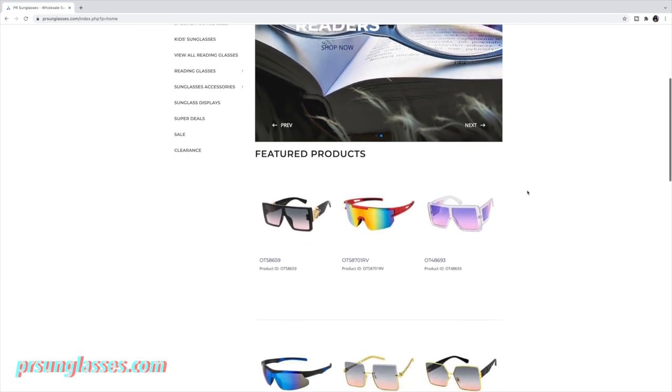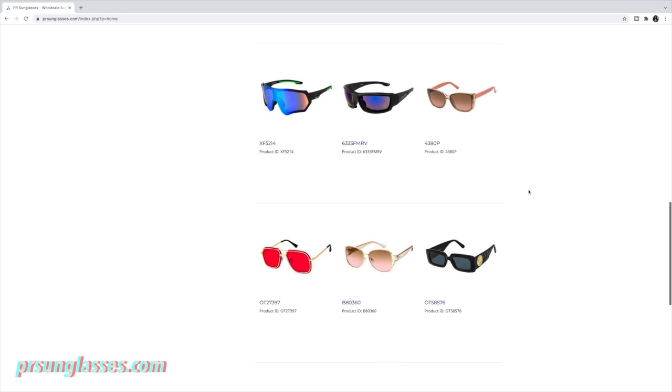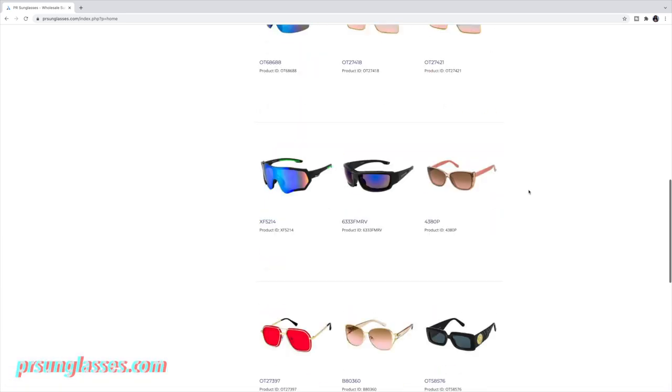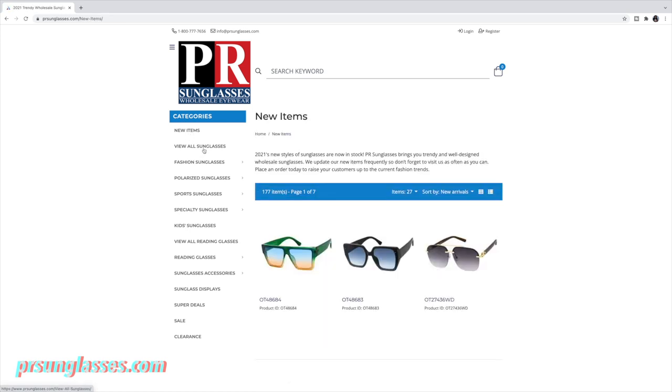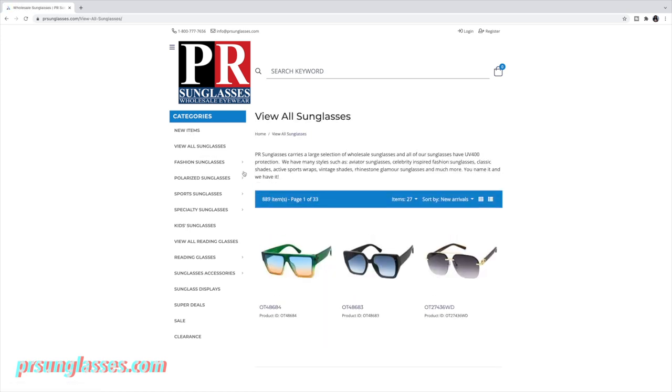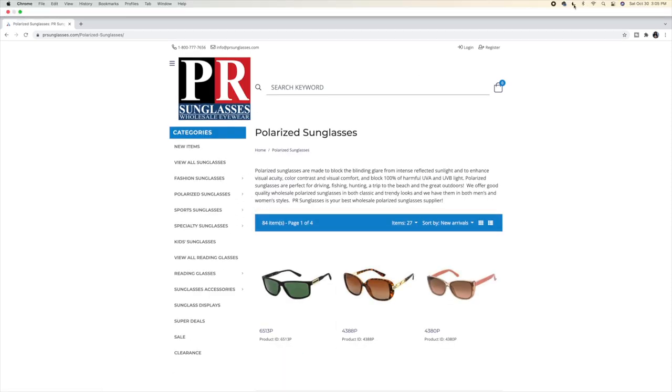The next vendor is prsunglasses.com. They sell sunglasses for men, women, and kids, and all of their sunglasses have UV 400 protection, which is really important — when you're buying sunglasses it's not just for the fashion look, it's also to protect your eyes. They also have many different fashion frames including reading glasses. You do have to log in to see the pricing.